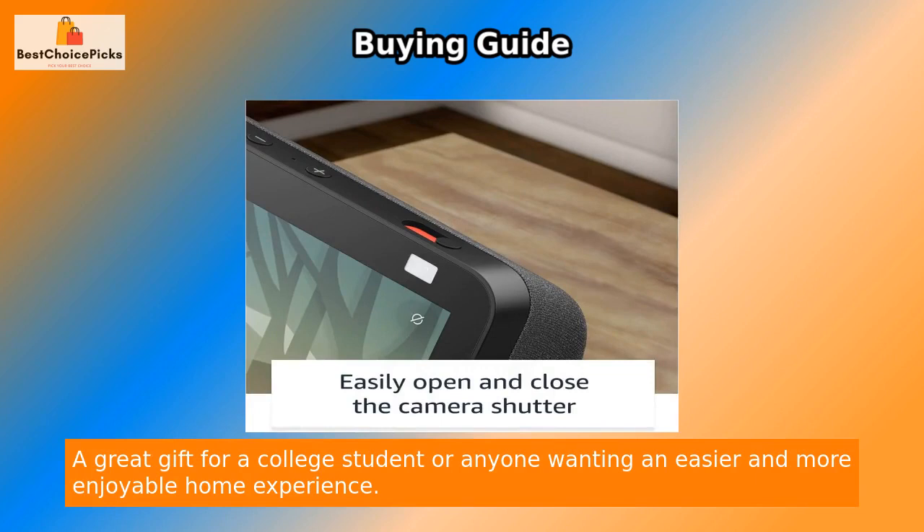This bundle makes a great gift for a college student or anyone wanting an easier and more enjoyable home experience.